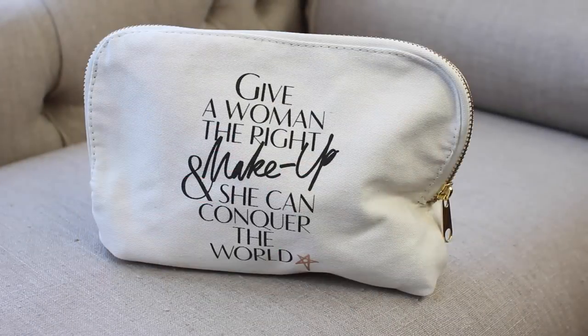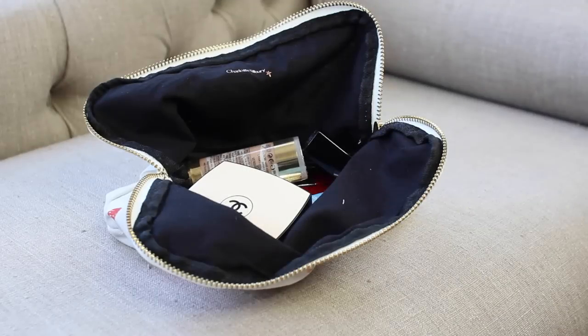The first one is from Charlotte Tilbury - this is the one from when her makeup line launched, though since then I think she's got a leathery, more durable one. On the front it's got famous people's lips - I think there's Kate Moss and Cara Delevingne - and on the back it says 'give a woman the right makeup, she can conquer the world,' with a little rose gold star. It's just a canvas makeup bag so it's very floppy, which is a bit annoying because when it's open it can fall all over the place. But what I like is that it opens really wide because the zip goes down quite far, so you can really see what's inside.